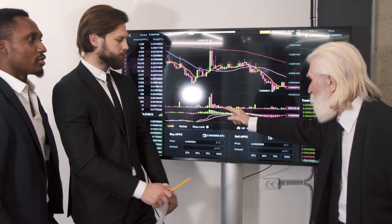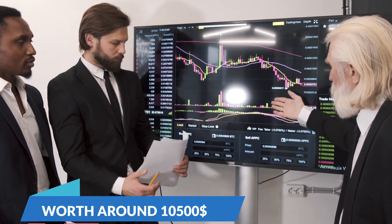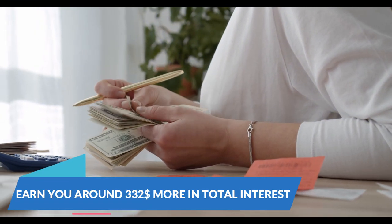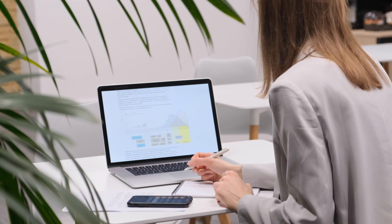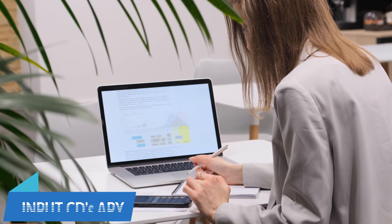A 1-year CD with a $10,000 opening deposit that earns a yield of 5% would be worth around $10,500 when it matures in 12 months' time. This high-yielding 1-year CD would earn you around $332 more in total interest than a CD earning the national average rate. Bankrate's handy CD calculator is a quick way to figure out how much a CD will be worth at maturity — it simply requires you to input the CD's APY, the term length, and the amount of your opening deposit.